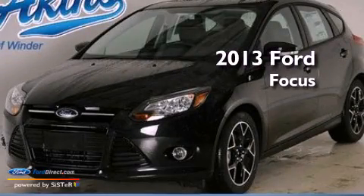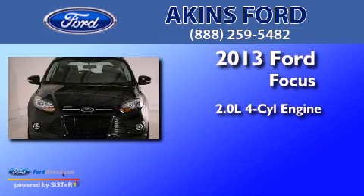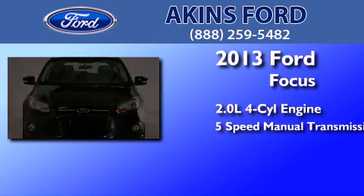This is a brand new 2013 Ford Focus. It features a 2.0-liter four-cylinder engine and a five-speed manual transmission.